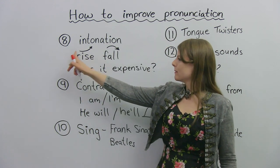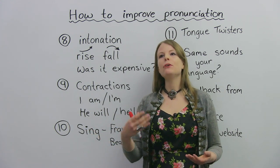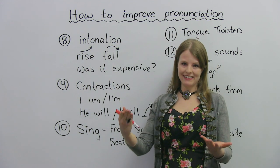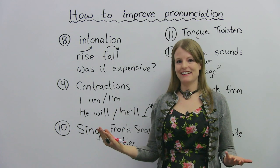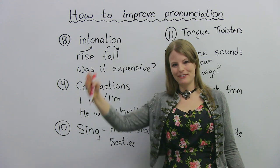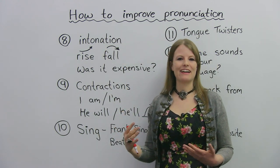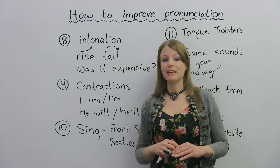My eighth tip is about intonation. You should definitely pay attention and learn intonation. Intonation is like the music of language. Different languages have their own type of music, and English has its own music too. This means when parts of your sentence go up at the end or go down. For example, I have here a question: 'Was it expensive?' Did my voice go up or did it go down at the end? If you said my voice rose — you're correct. Different sentences and different types of questions have different intonation. So that's something to really pay attention to.